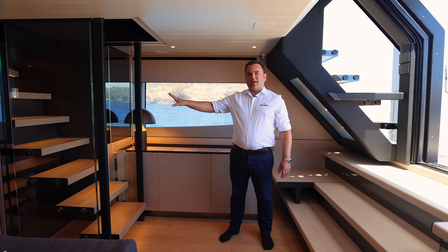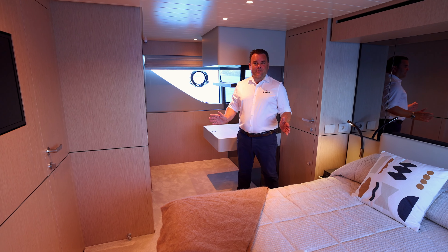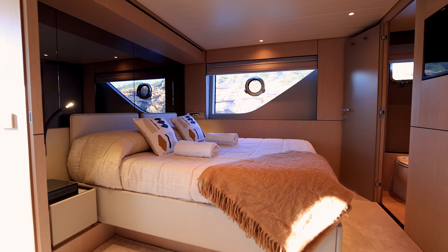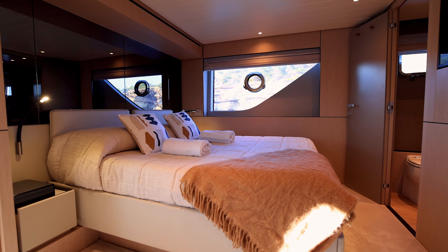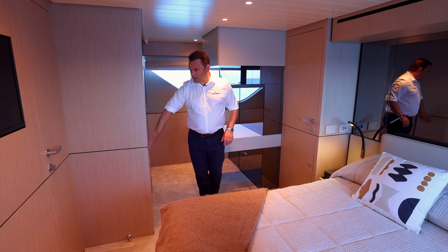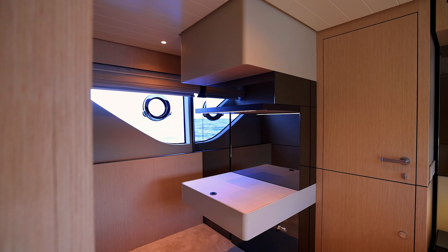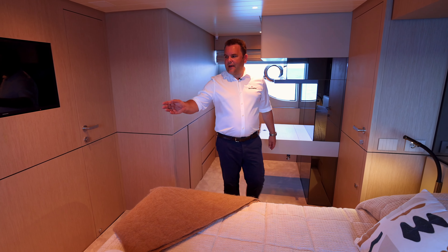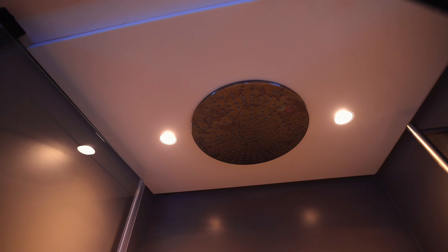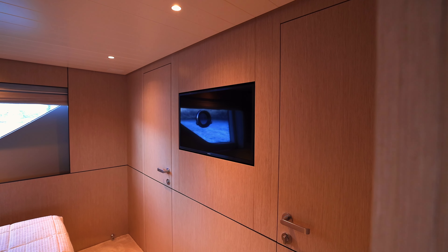This is the owner's suite — a very nicely appointed cabin, full beam, with lots of light from these huge windows either side. You're also nicely connected to the sea as it's at sea level. You have a large king-size bed with a huge amount of storage underneath. There's also storage behind these doors, which is a cupboard, and then there is full-length storage in this wardrobe here. Just over to this side, we have an ensuite with a lovely big shower with a rain head shower attachment, and behind here is one of the guest cabins and a recessed television.